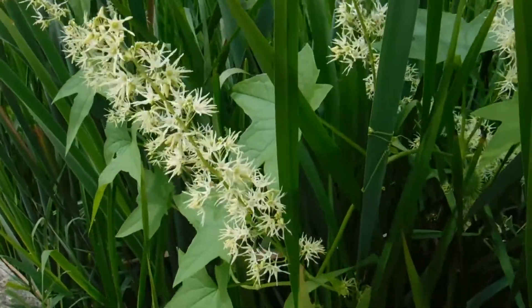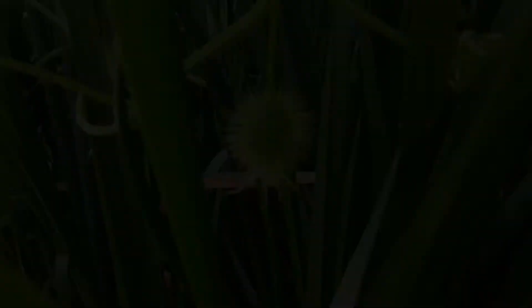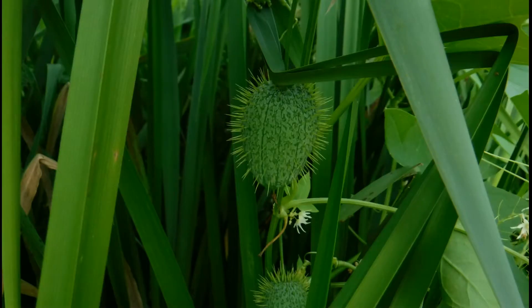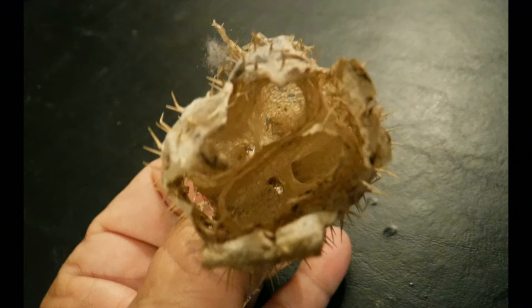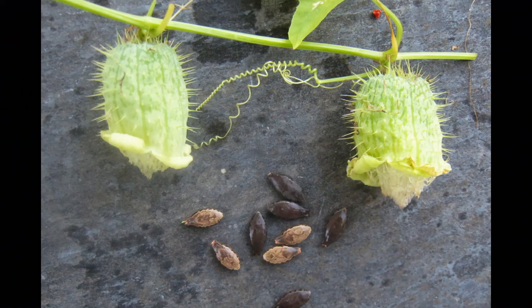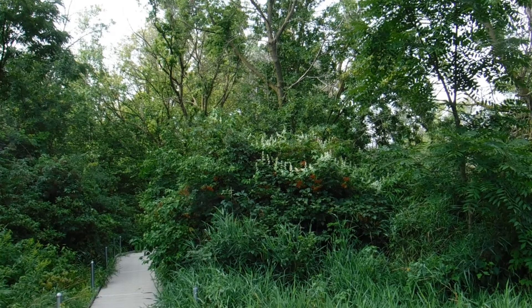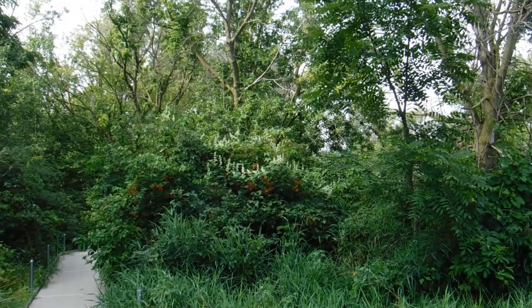Now in September, a lot of the flowers are done, and so you don't see the plant as easily. But what you want to start looking for are those cucumbers. Because what they'll do is they'll dry out. The interior has four chambers in it, and within each chamber there is a little black seed. They look a lot like watermelon seeds. And when the plant is dry enough, it pops open and shoots the seeds out onto the ground. Those seeds will lay on the ground, they'll get snowed on, and next spring they'll start to germinate.